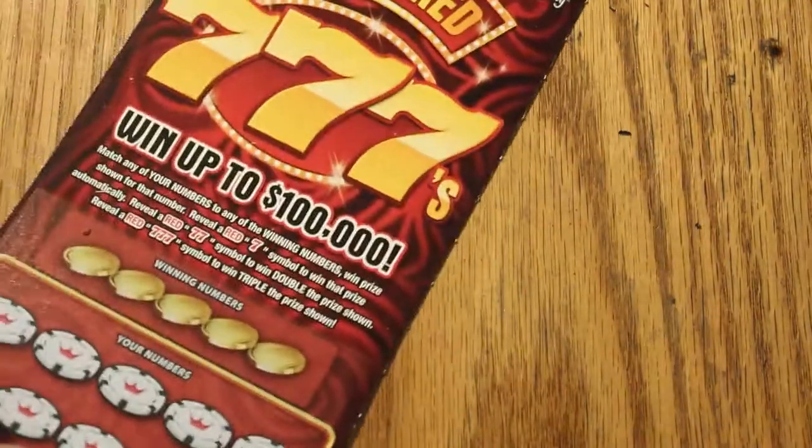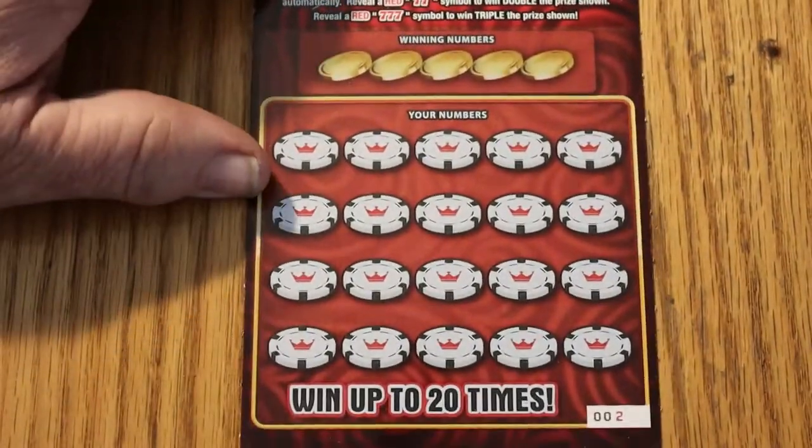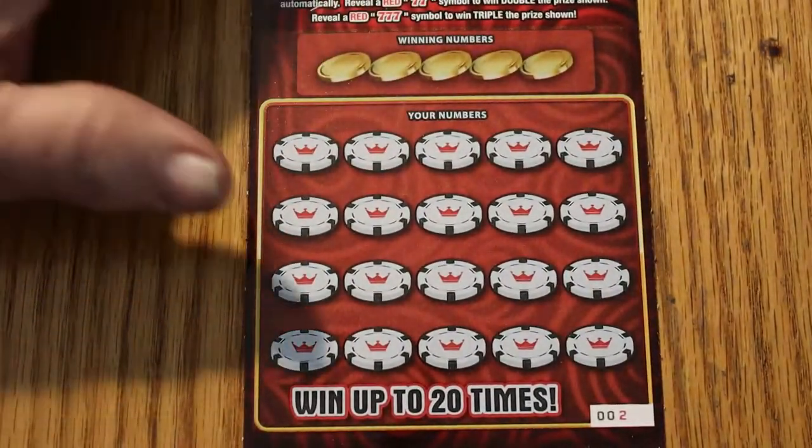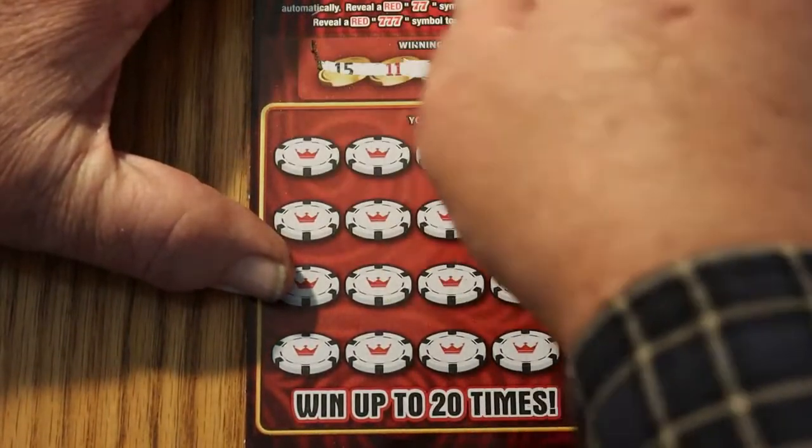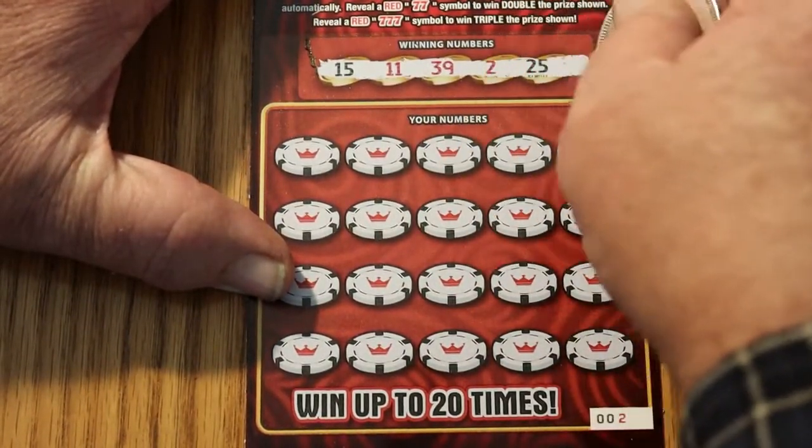By the way, the odds are 1 in 3.48 on this. So odds-speaking, this should possibly be a winner — maybe not. We'll see. 15, 11, 39, 2, and 25.